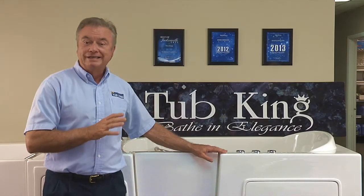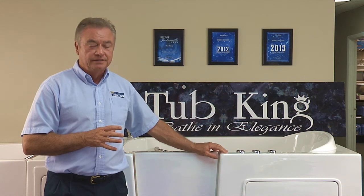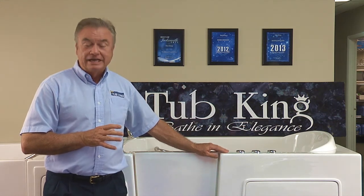Each tub comes with a wide, easy-access door. The door is designed with a rubber seal to make it watertight, and the doors are warranted for life not to leak.